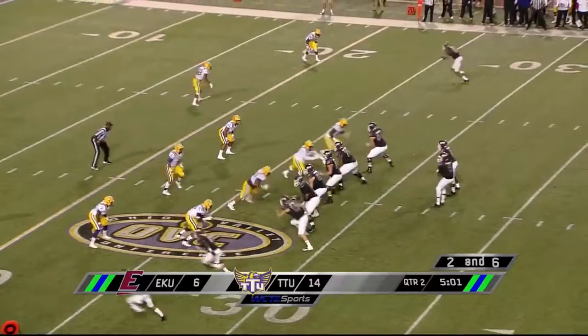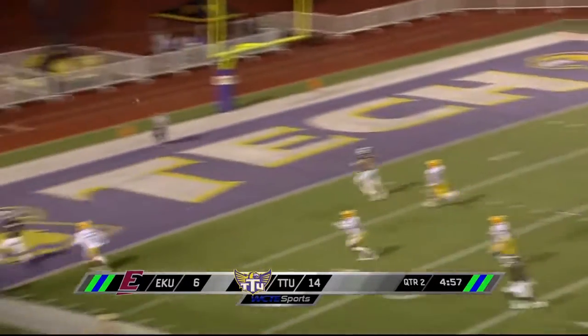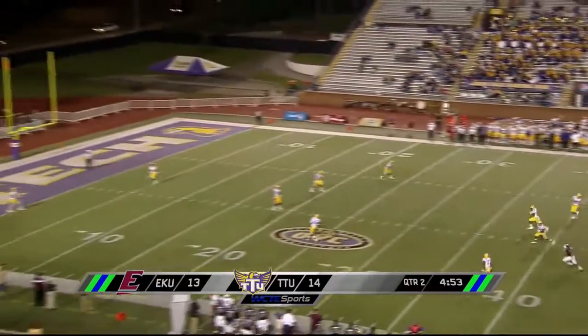Tony takes a straight drop, looking and lofting a pass into the end zone — he is wide open! Touchdown Eastern Kentucky. Now he'll kick it away.